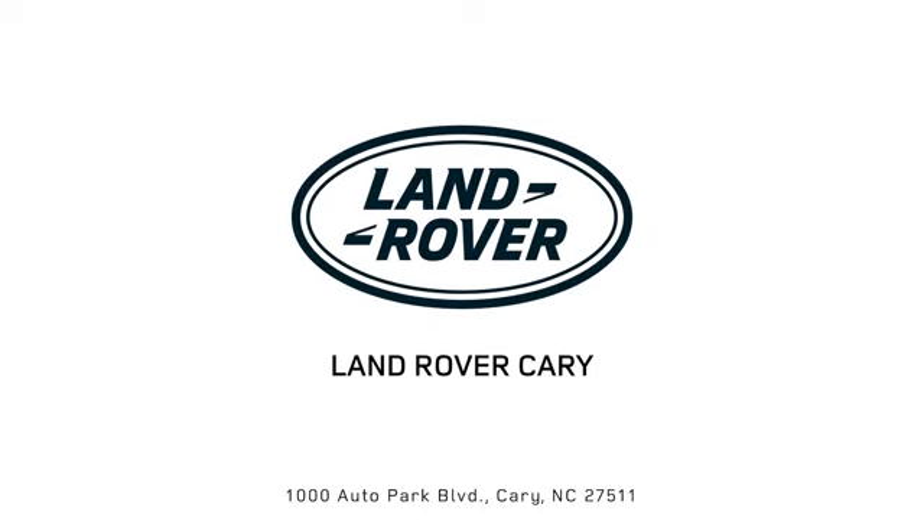Land Rover Cary, part of the Leith Automotive Group and providing a superior buying experience for over 30 years.